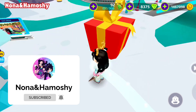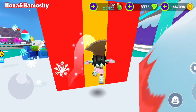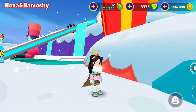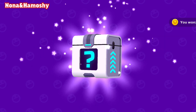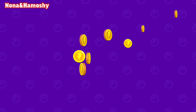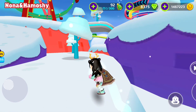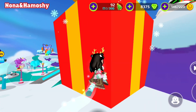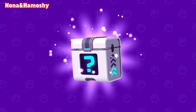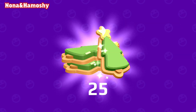Let's start with this box. I got 75 coins. The other box, to see what's inside — fabulous! I got Christmas coins.